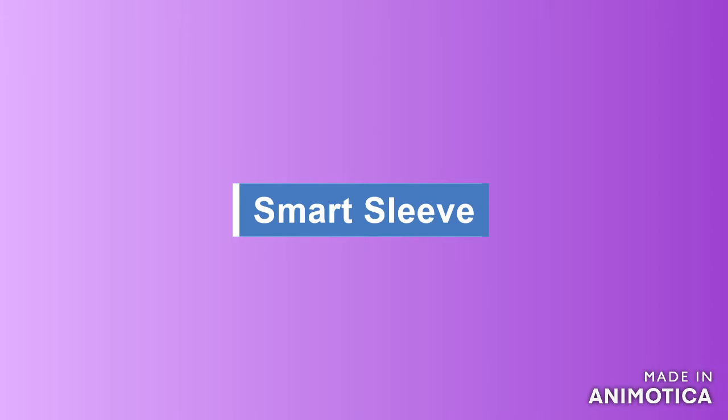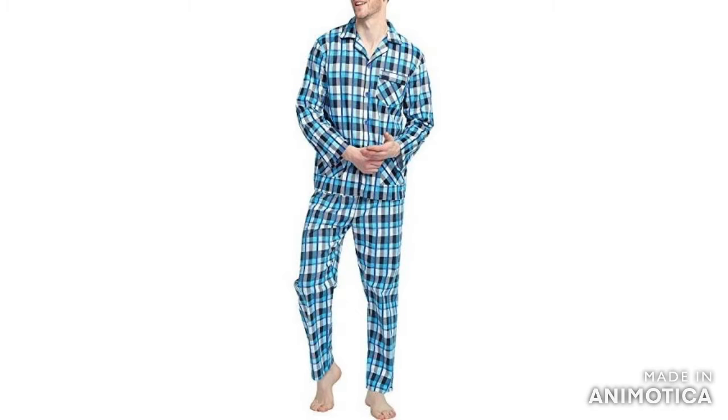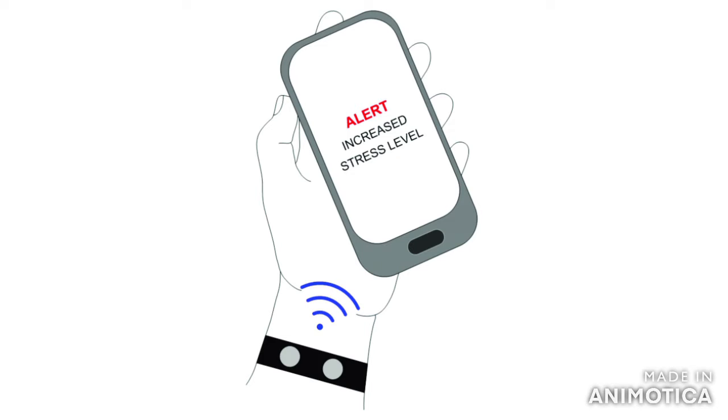Smart sleep. Pajamas with sensors that measure your hours of sleep and the quality in which you did. These smart clothes are based on your heart rate, muscle activity, calories burned and stress level. All data is sent to an application on your cell phone.